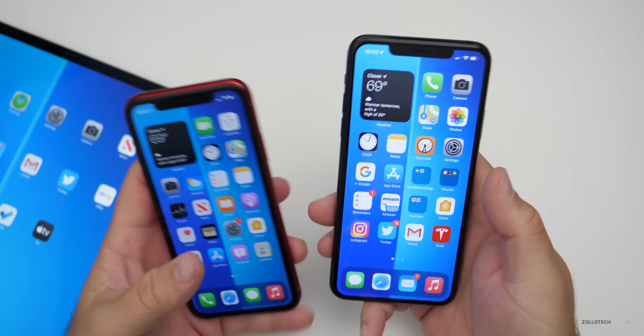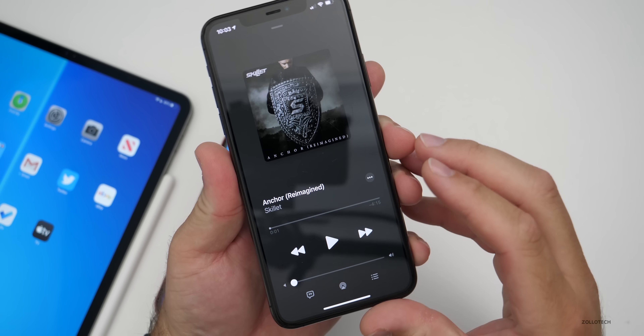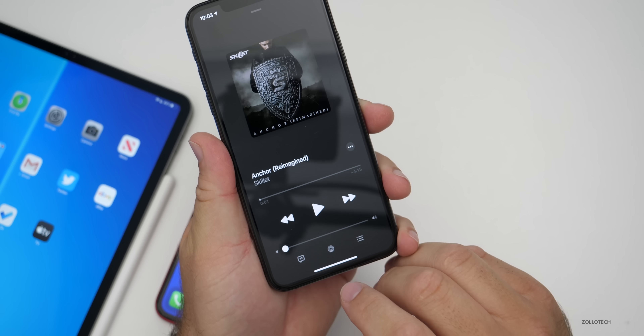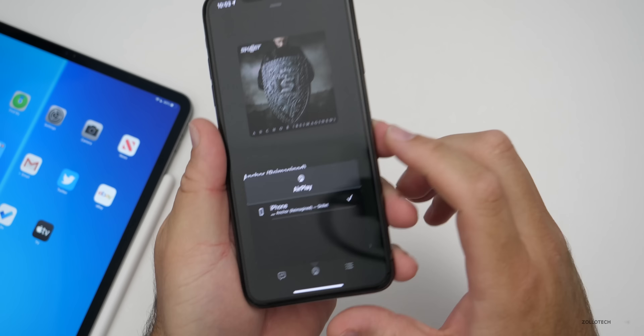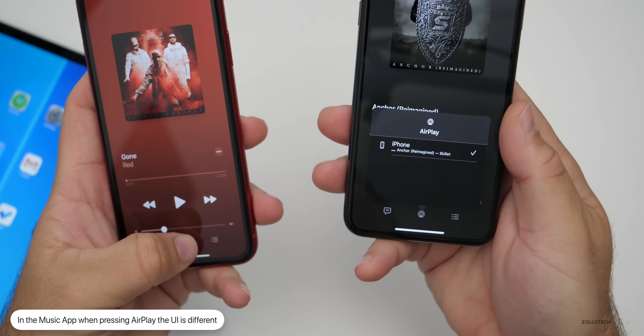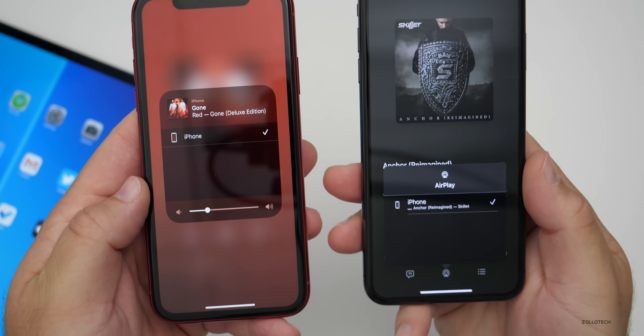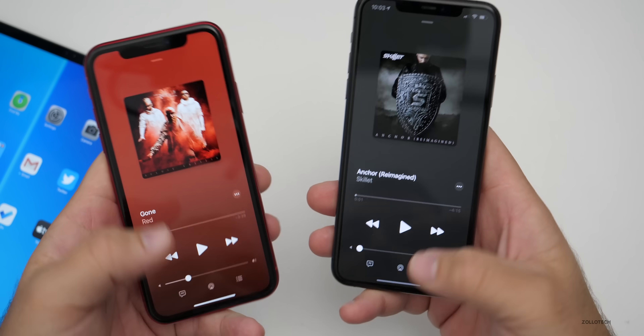If we go home and go to the music app, they've changed that as well. If we tap on the AirPlay icon, they've changed the way AirPlay looks. We can check iOS 14 side by side — iOS 14 on the left, 14.2 on the right — and you can see it's a little bit different.